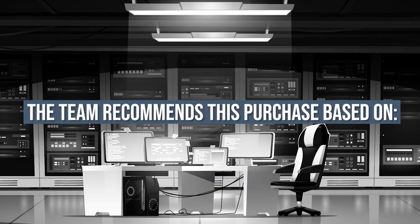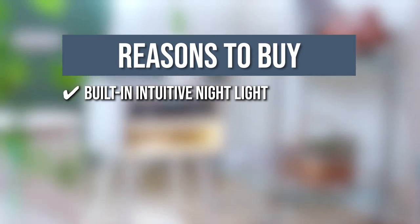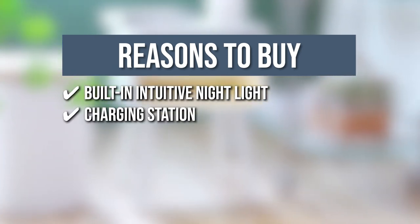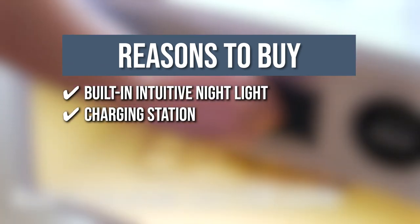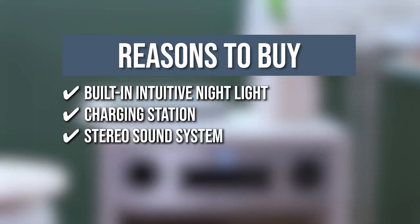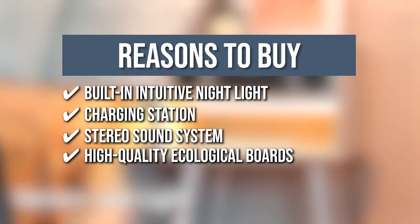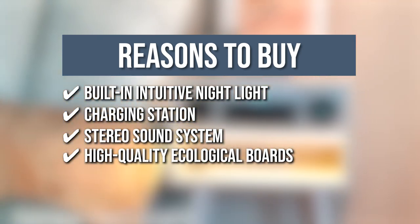The team recommends this purchase based on the following. Built-in Intuitive Nightlight: this item has a motion detector with infrared induction light at the front, so it automatically lights up when it senses movement from 2 meters away. Charging Station: this item is compatible with most Qi-enabled devices and you can use it for its wireless charger or USB port. Stereo sound system: you can play your favorite playlist with this device's Bluetooth speaker that has a stereo sound system for smooth bass. High-quality ecological boards: composed of eucalyptus and poplar, this table has high-quality ecological boards to ensure safety and durability.